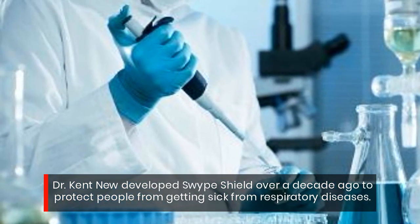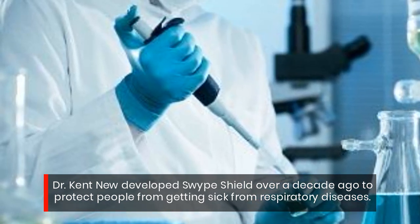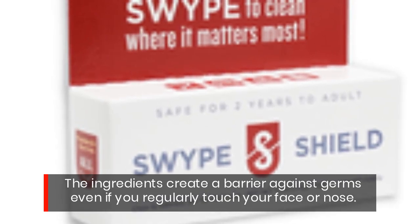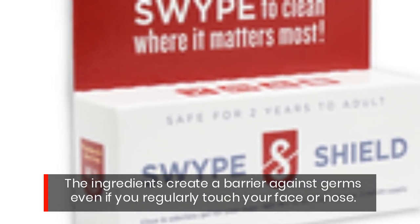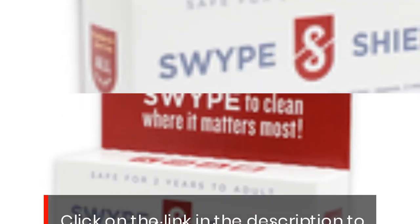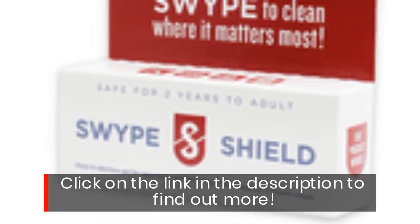The ingredients create a barrier against germs, even if you regularly touch your face or nose. Click on the link in the description to find out more.